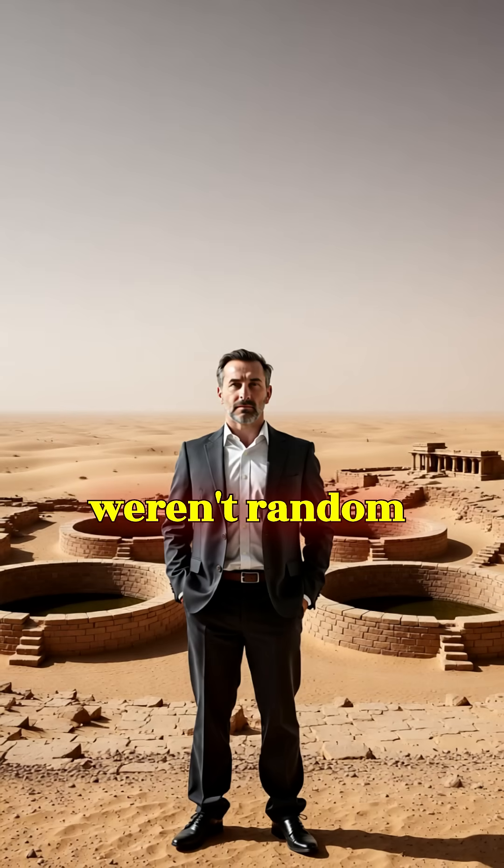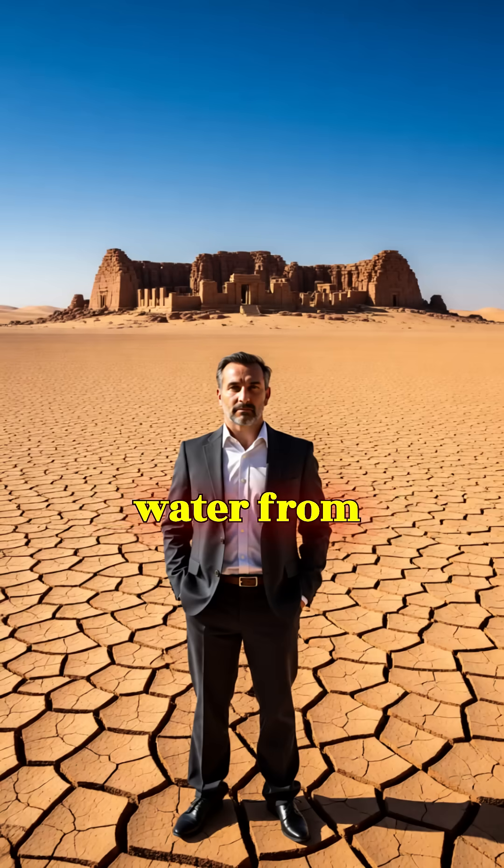These weren't random tanks — they were part of a complex, citywide water management system. Channels, drains, bunds, and settling tanks were designed to capture monsoon runoff and store flash flood water from nearby Manhar and Mansar streams. Dholavira's Citadel, Middletown, and Lower Town were all planned around these reservoirs.